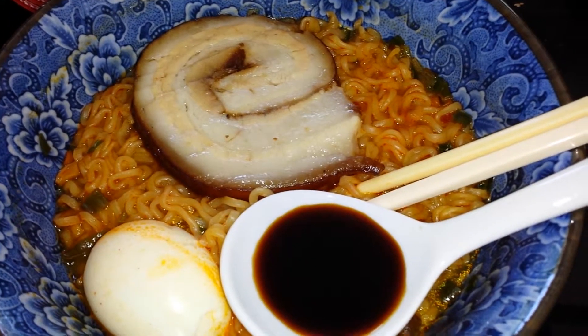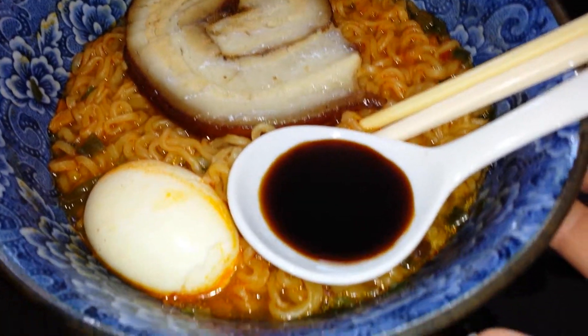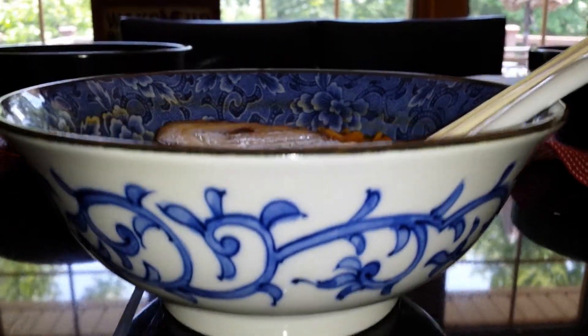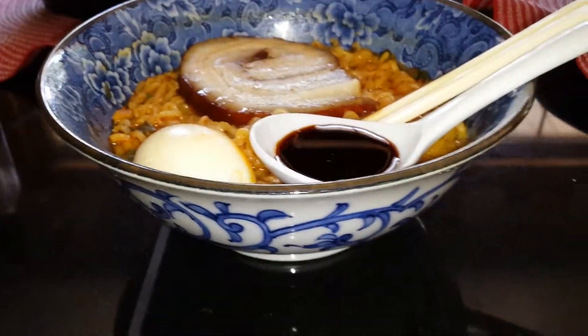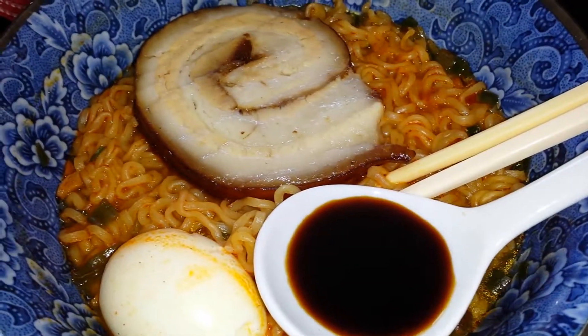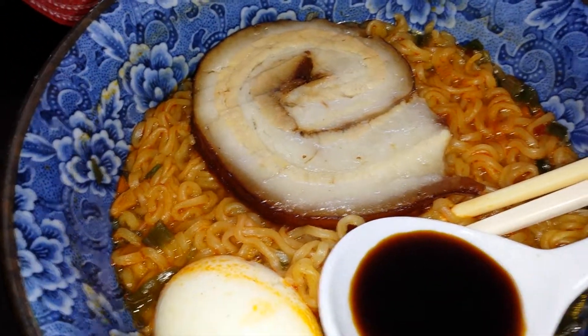I got these beautiful new bowls — look at these! It's a pretty bowl right there. I got this pretty new bowl and I just wanted to try it out. It's a little bigger than my black bowl, but I wanted to try this out.